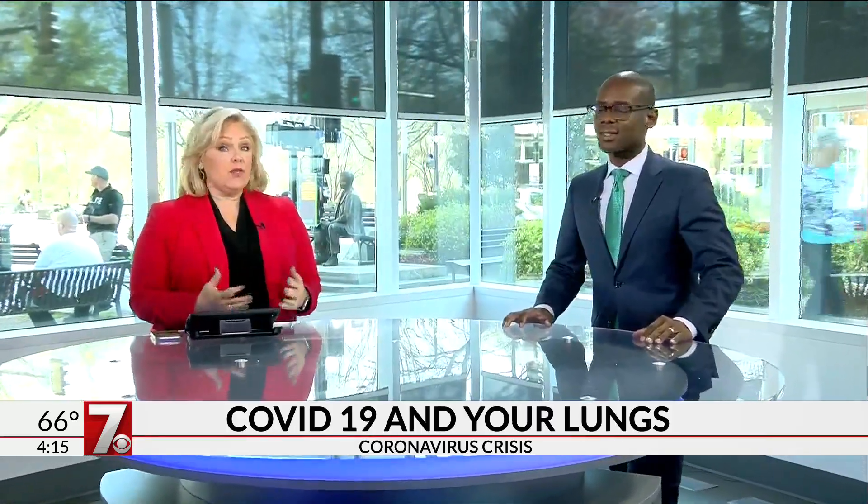Our medical expert, Dr. Cedric McFadden, is joining us today as we continue this conversation about COVID-19. Today we're going to focus in on what happens to your lungs. So when COVID-19 and coronavirus moves into your system, what is it doing to you?